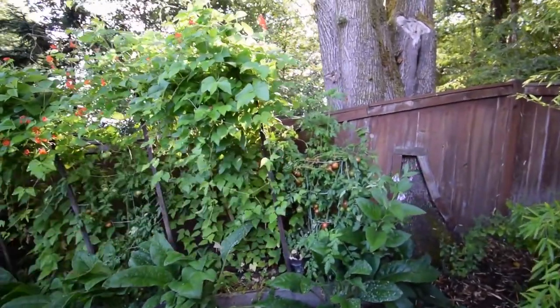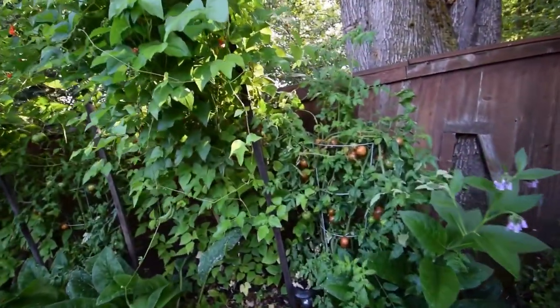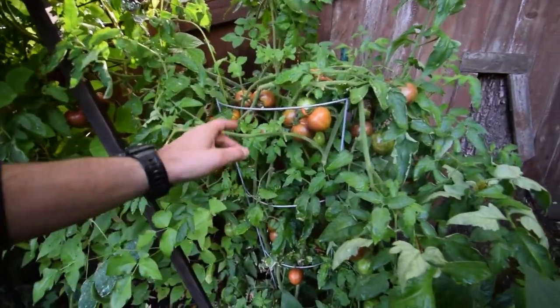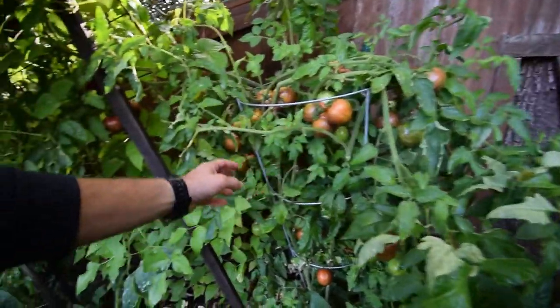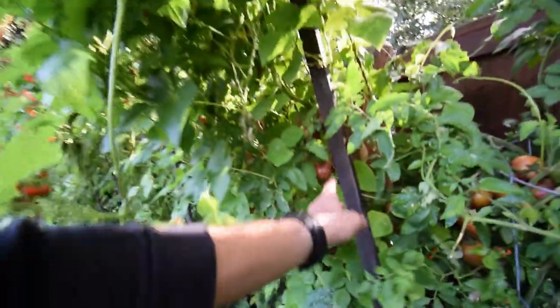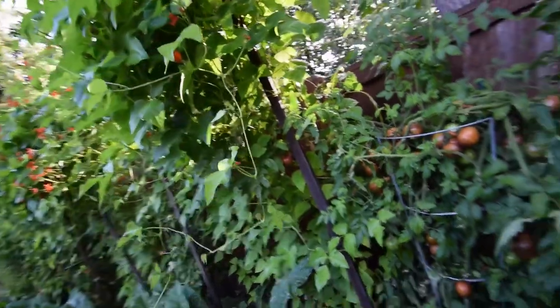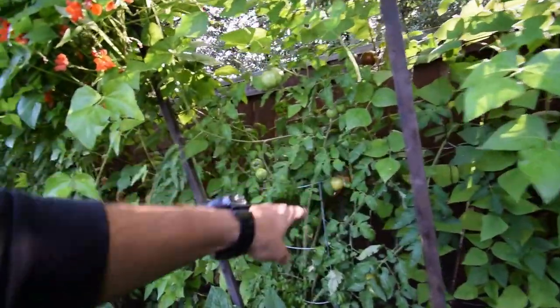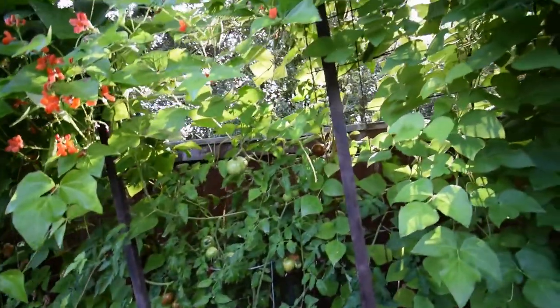Look at the sheer amount of pink boar tomatoes on this thing — holy cow, there's a lot on this. We've got a bunch more here we're going to have to harvest. This whole weekend we could probably just pick pink boar.